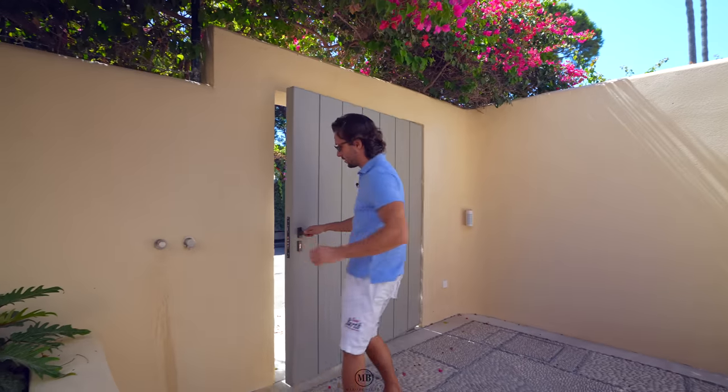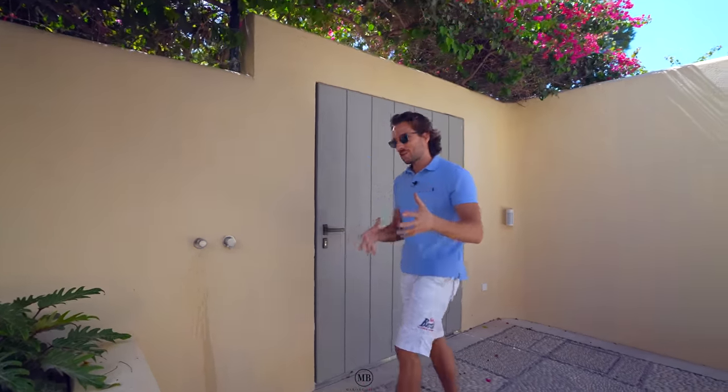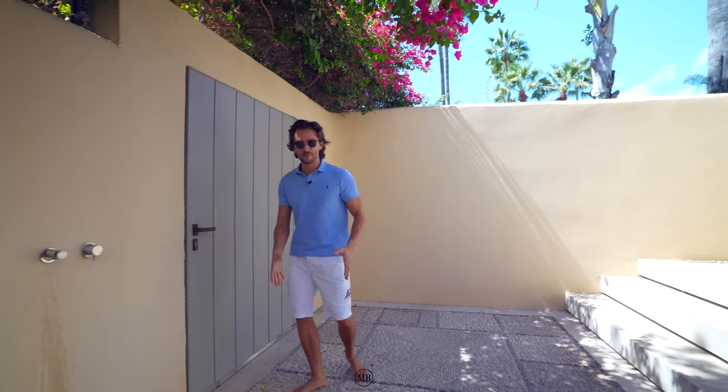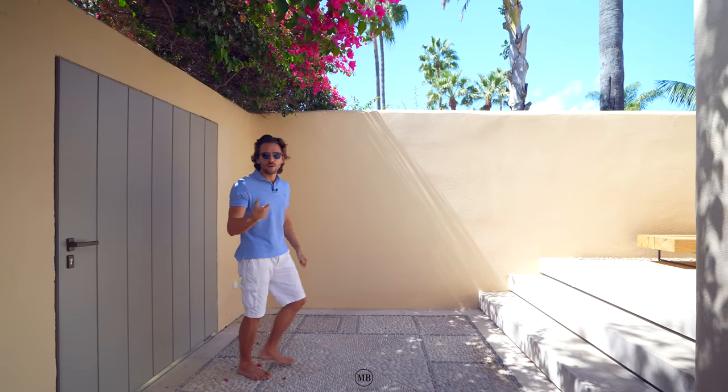Smash that like button if you enjoyed the intro and support the Marbella gang — very important guys. You know you are at a beach house if you have a tap just to wash your feet from the sand, specifically made for that purpose.